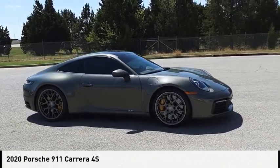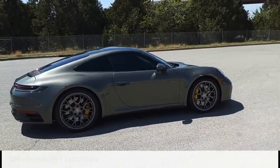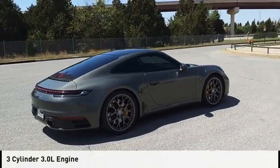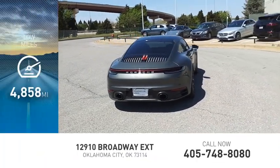Stop by and take a look at the 2020 911. This vehicle is powered by an all-wheel drive, three-cylinder, 3.0-liter engine. This vehicle has less than 5,000 miles.